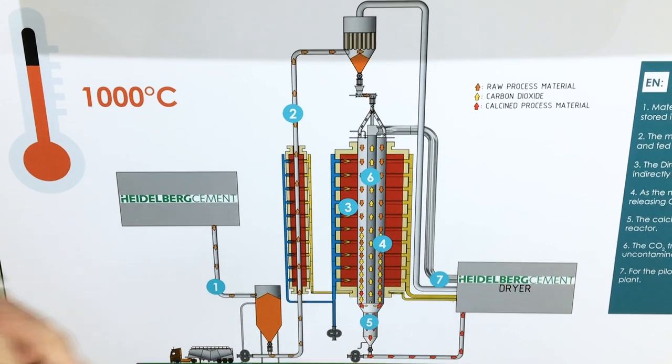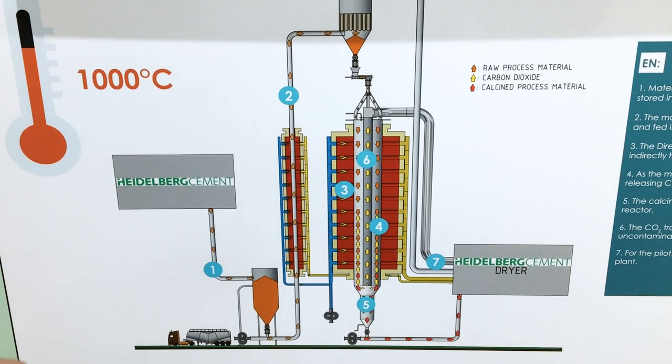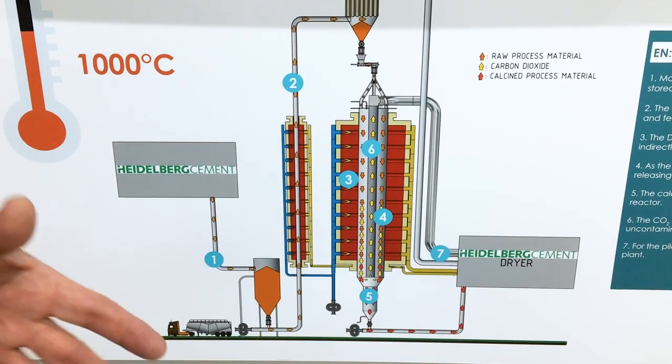Our intention of this pilot project is to optimize the process in order to achieve an industrial scale production 20 times larger than we have it here right now.